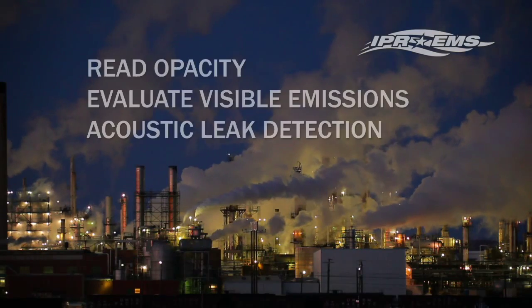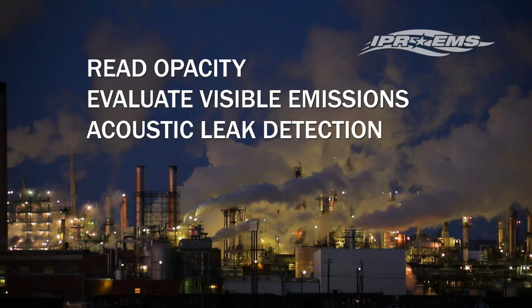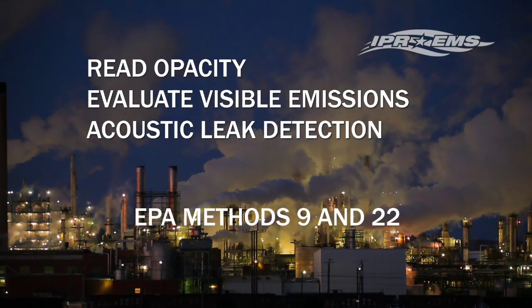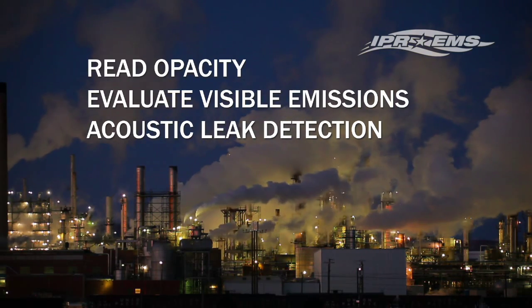IPREMS has technicians certified to read opacity and evaluate visible emissions in accordance with EPA methods 9 and 22, as well as providing acoustic leak detection services.